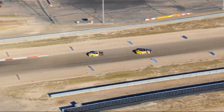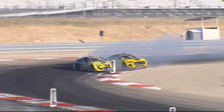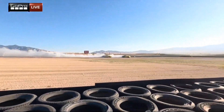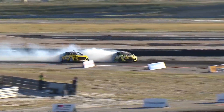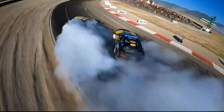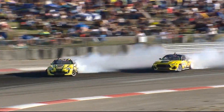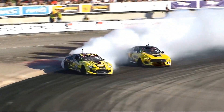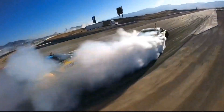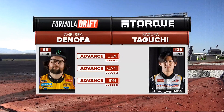Kazuya Taguchi will lead, Chelsea Donofa giving chase — you can see that bumper flapping. Both of them have a rear bumper flapping going into that second outside zone. If Donofa keeps it where the rubber meets the road, he will get the win with that incomplete from Kazuya Taguchi. Chelsea Donofa solidifies a spot in the final four.